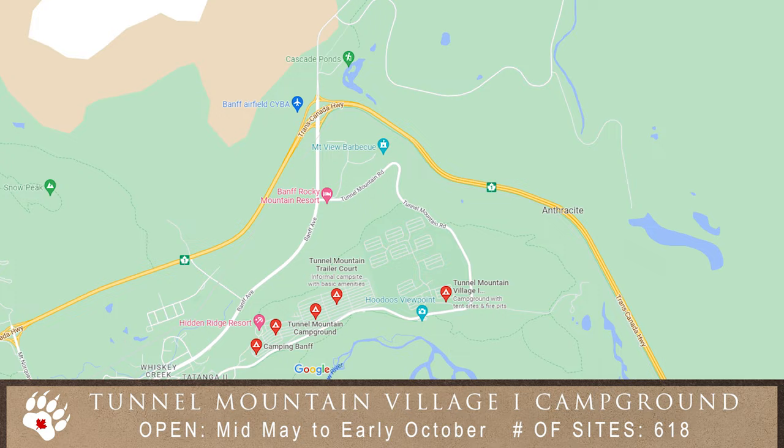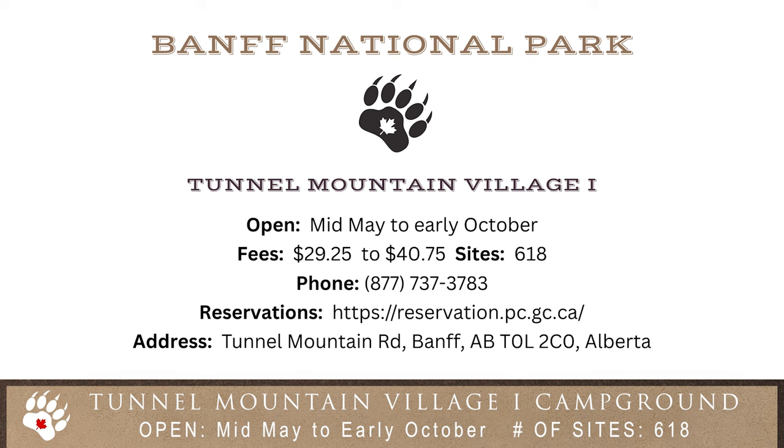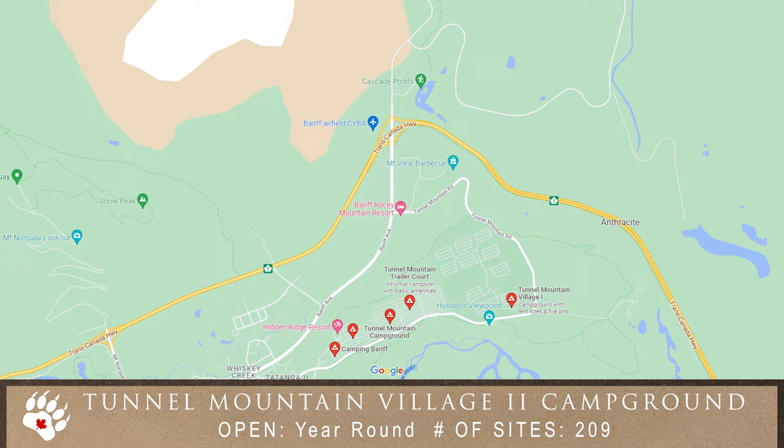Tunnel Mountain Village One offers a more traditional camping experience with mountain views, fire pits for cooking, and access to hiking and biking trails, as do all of the Tunnel Mountain Campgrounds. Importantly for many, this is a large campground with over 600 sites.